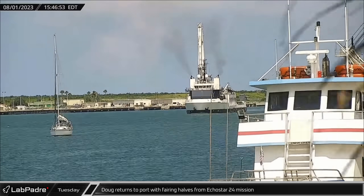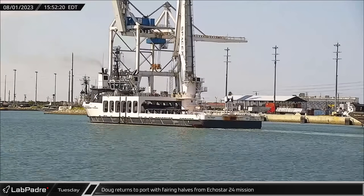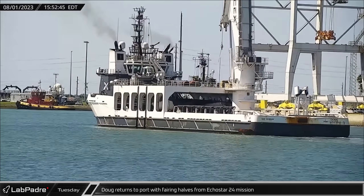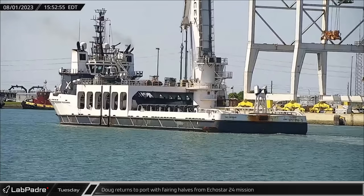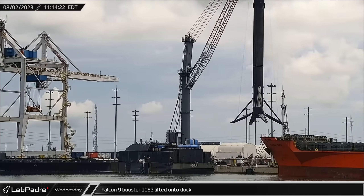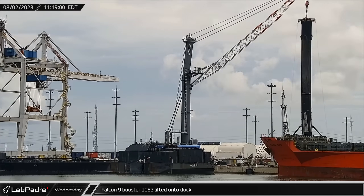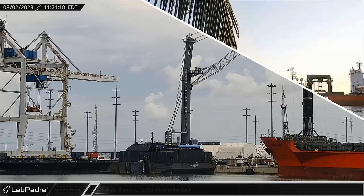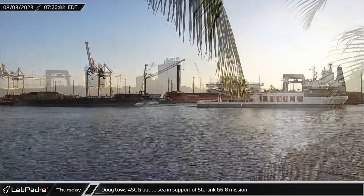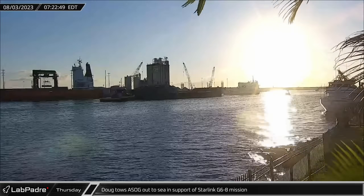On Tuesday afternoon, Gator Cam spotted Doug returning to Port Canaveral from its successful mission far downrange recovering the fairing halves from the Falcon Heavy EchoStar 24 mission. Wednesday morning, Booster 1062 was lifted off the deck of A Shortfall of Gravitas and placed on the dock to be prepared for its return to Hangar X. Later that morning, fairing recovery vessel Doug towed the now-empty drone ship back out to sea and supported the launch of the Starlink Group 6-8 mission.